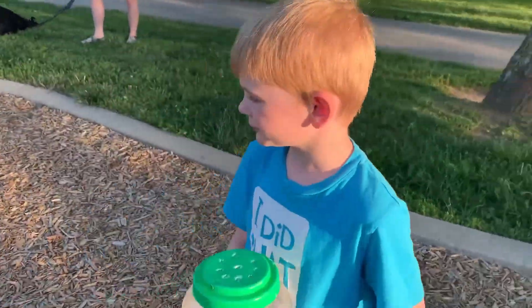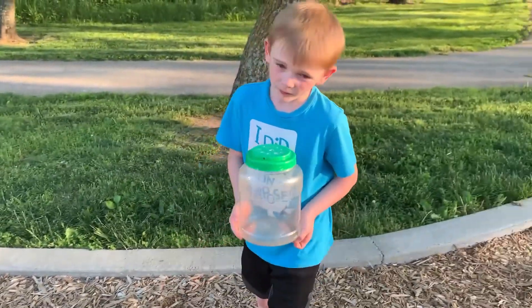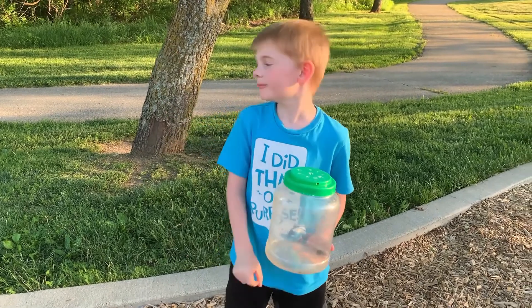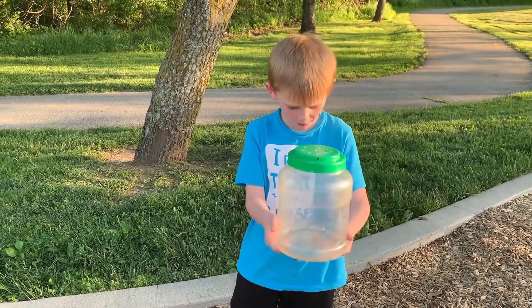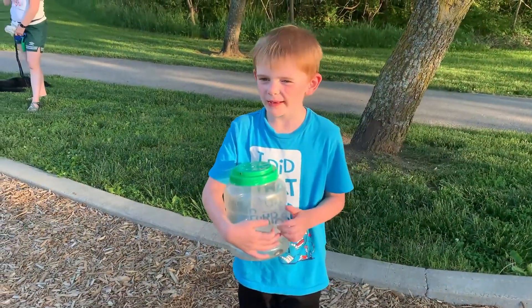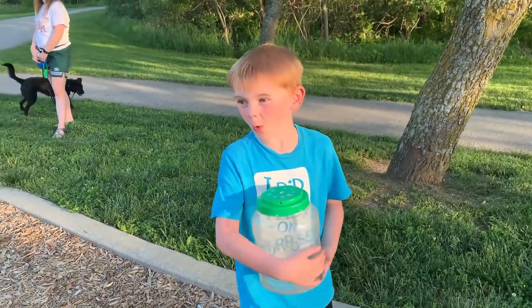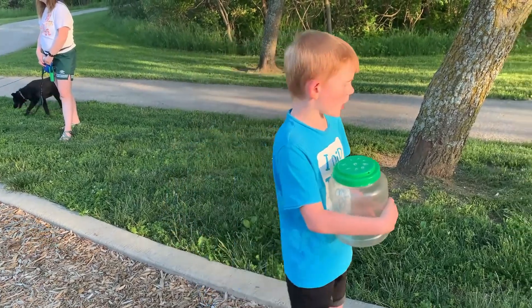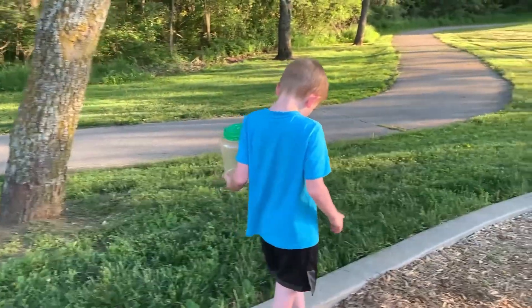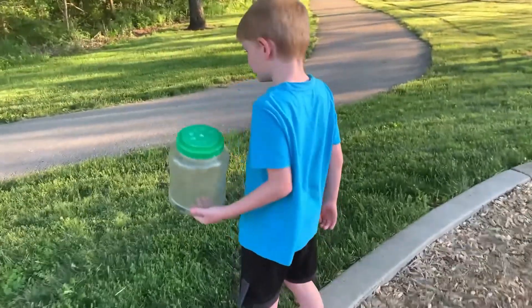Can they hurt you? How could they hurt you? Pinch — because they have big pinchers. If you open it up, you can see the pinchers. And what do they eat? Rotting wood. And are they good for the environment? Yeah, because they help get rid of all the decaying wood.